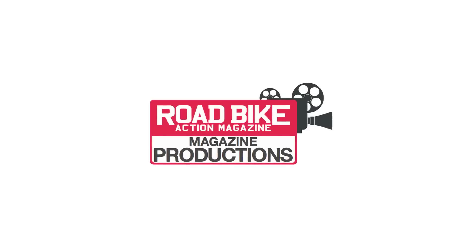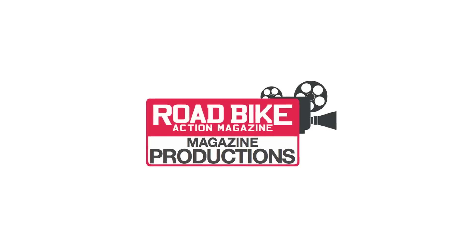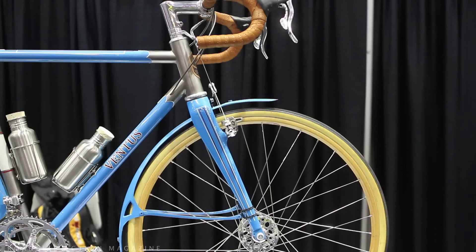Anyways, the show is now open to the public and it's teeming with people and enthusiasts. I think everybody is here to find their dream bike. We're back in the halls of the North American Handmade Bike Show and this morning we're talking to Mark from Ventus Cycles.